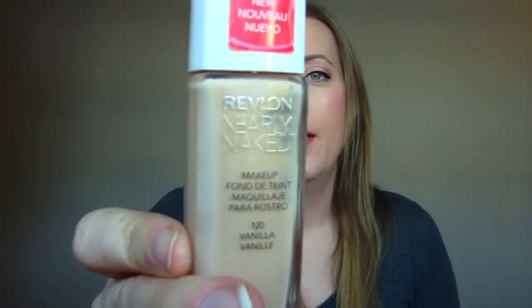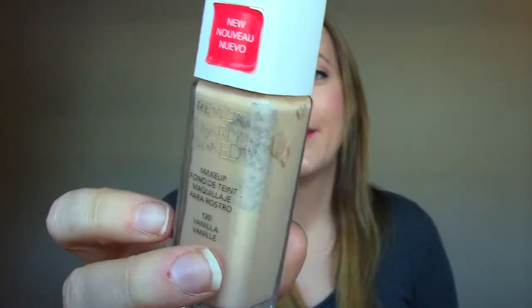Another foundation — the Revlon Nearly Naked. I think this shade is vanilla. It's not a terrible foundation; it doesn't have huge coverage, and it just doesn't look the best sitting on my skin, so I was ready to get rid of it.